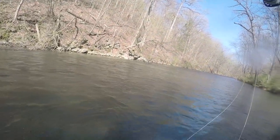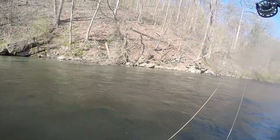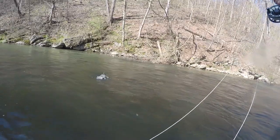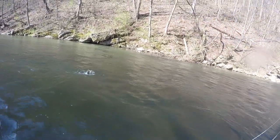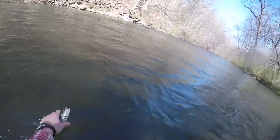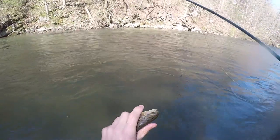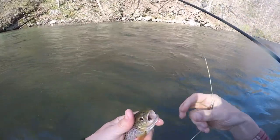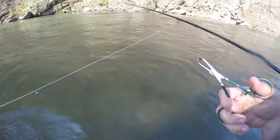On the dry now — I have a tandem caddis rig on, one CDC and one deer hair. We've got a brown. That one was on the CDC. Nice little brown, there he goes.